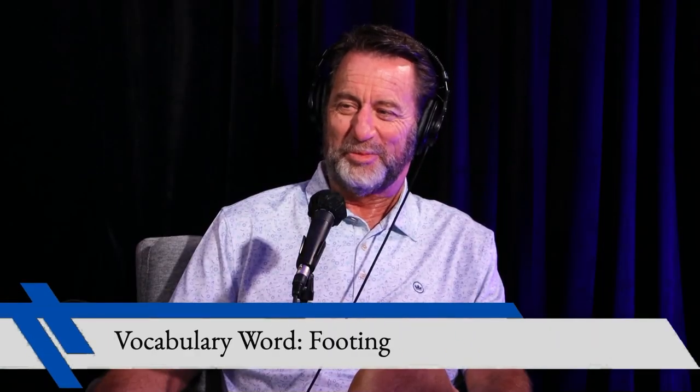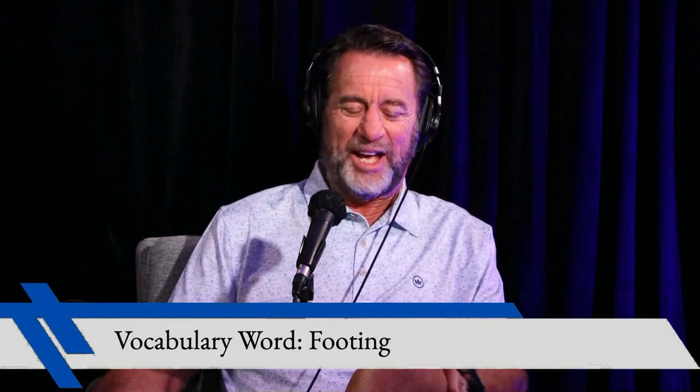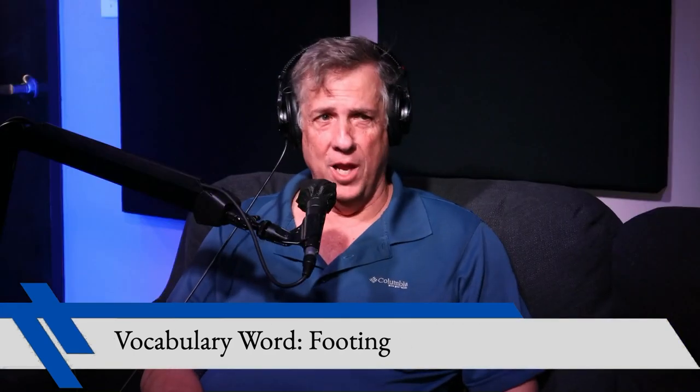We have a poolside podcast vocabulary word today. Yes, and we forgot to stop halfway through and go that, but we'll just do it now because we're going to make it all work anyway, no matter what. And what was the word? Well, I was thinking of footing.